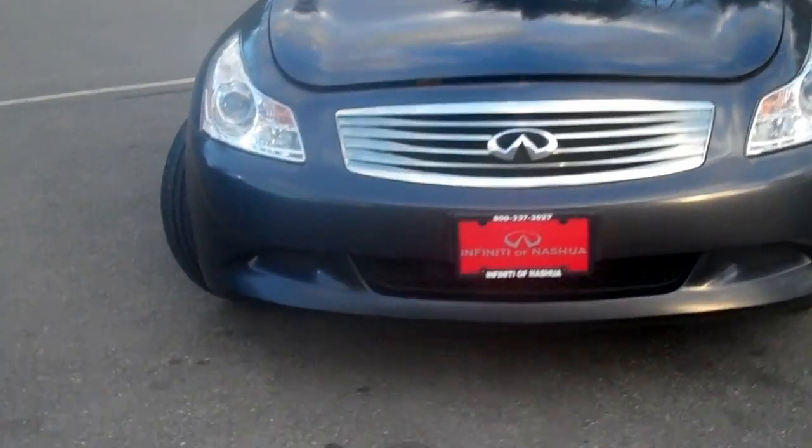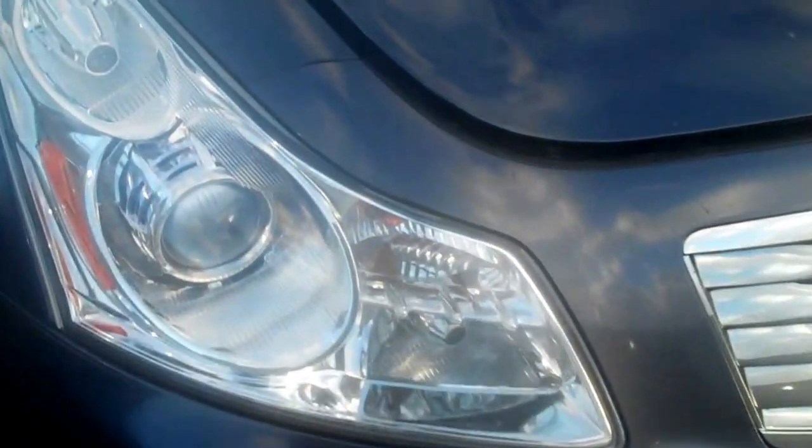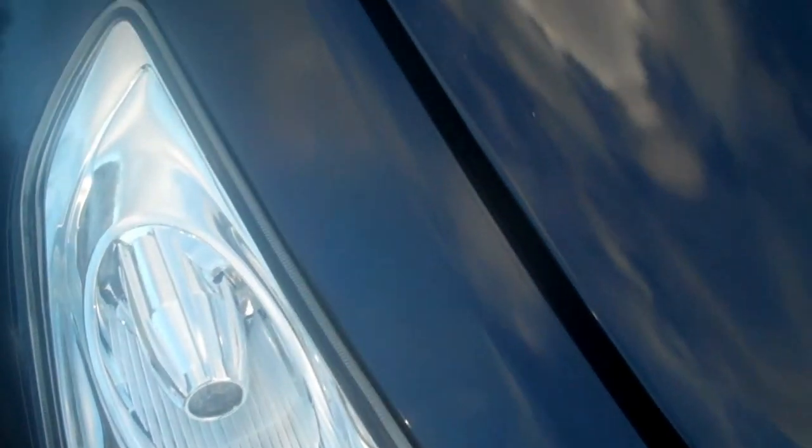This vehicle is the blue slate color with the stone leather interior. It does have the Autobahn invisible bra protection on the hood of the vehicle, so you're going to be very hard pressed to find any stone chips on the front. The vehicle's been serviced at an Infiniti dealer since 10,000 miles. And that line you can see in the camera — that's what that is, the invisible bra protection.